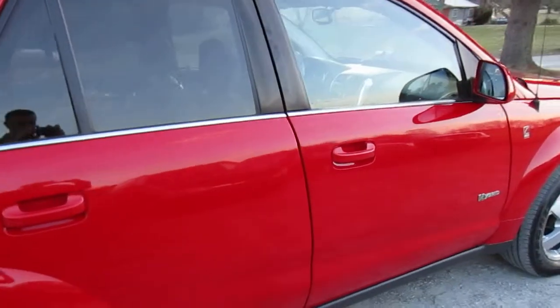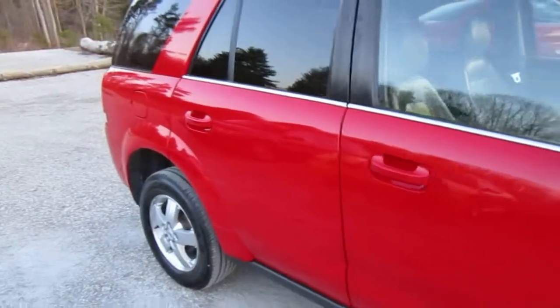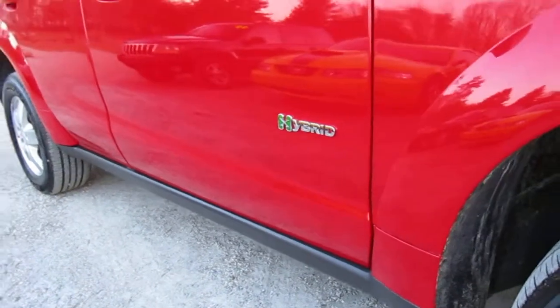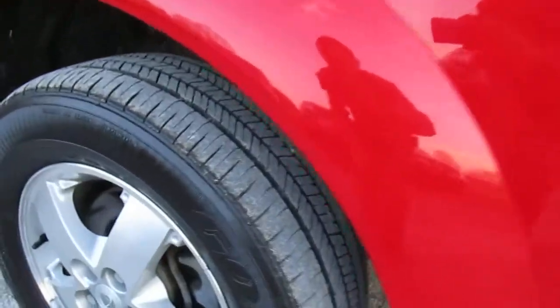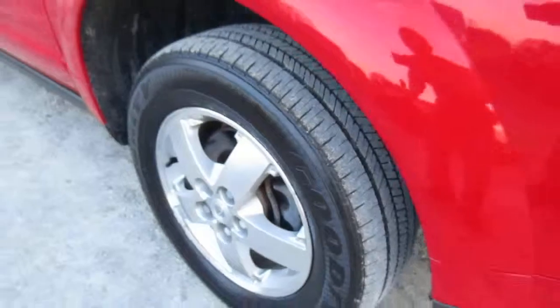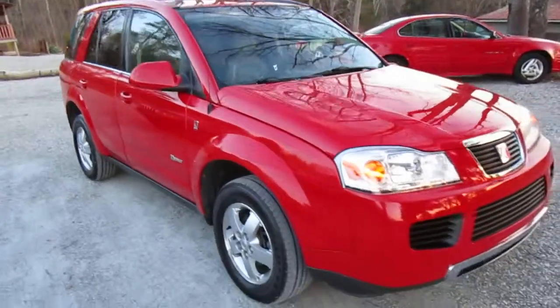This is the loaded leather trim. It has heated leather inside. Wheels are in good shape. Runs and drives good down the road.